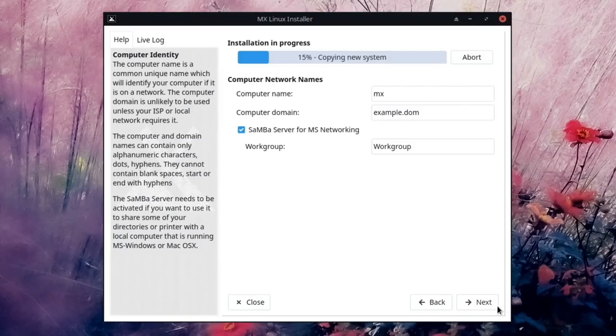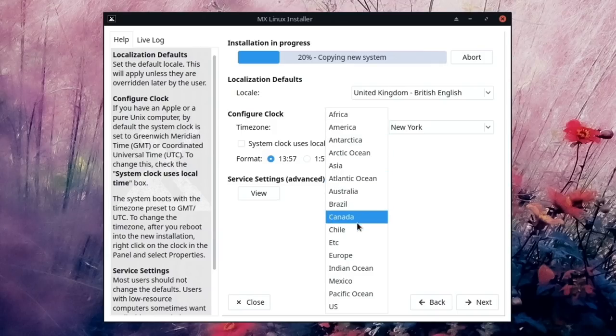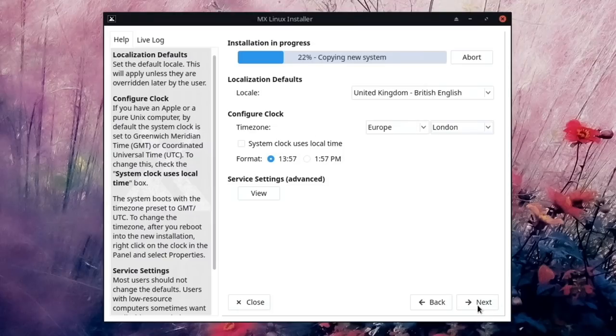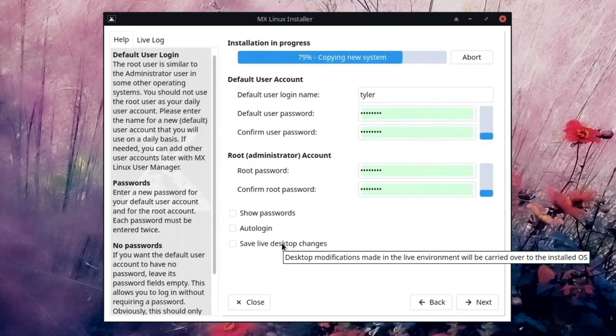The installation has already started — it's a very quick process with MX Linux. For locale we're changing to United Kingdom, timezone to Europe/London. For user accounts we'll set the username to 'tyler' with a password, and set a root password. There's also a cool option to save live desktop changes, so any desktop changes made in the live environment will be applied to the fresh installation.